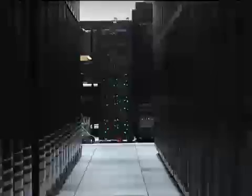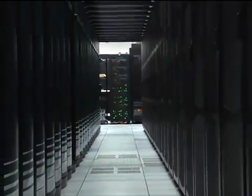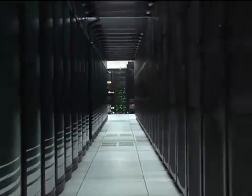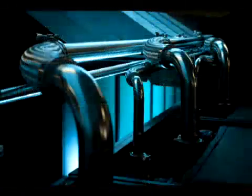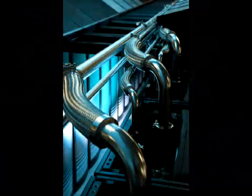Jaguar, a Cray XT5 supercomputer, not only breaks the petaflop barrier for computing speed, it introduces the most revolutionary and practical cooling technology in supercomputing: EcoFlex.